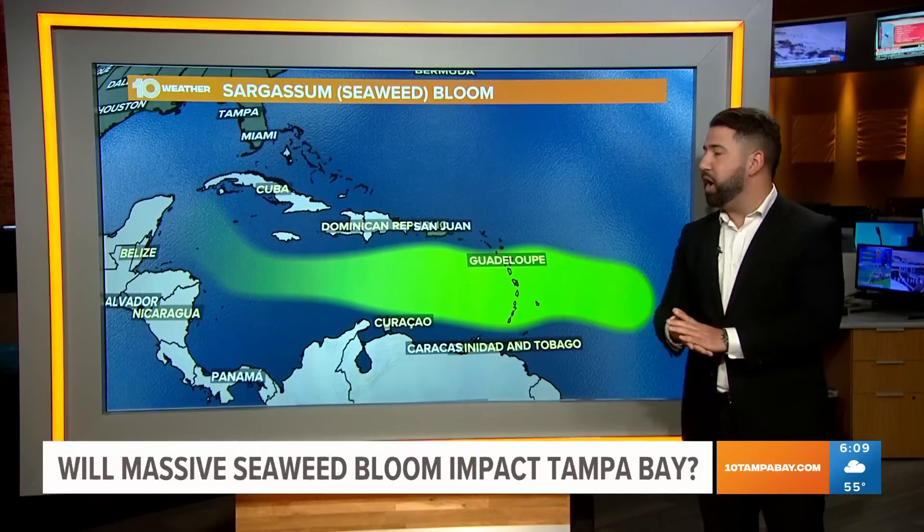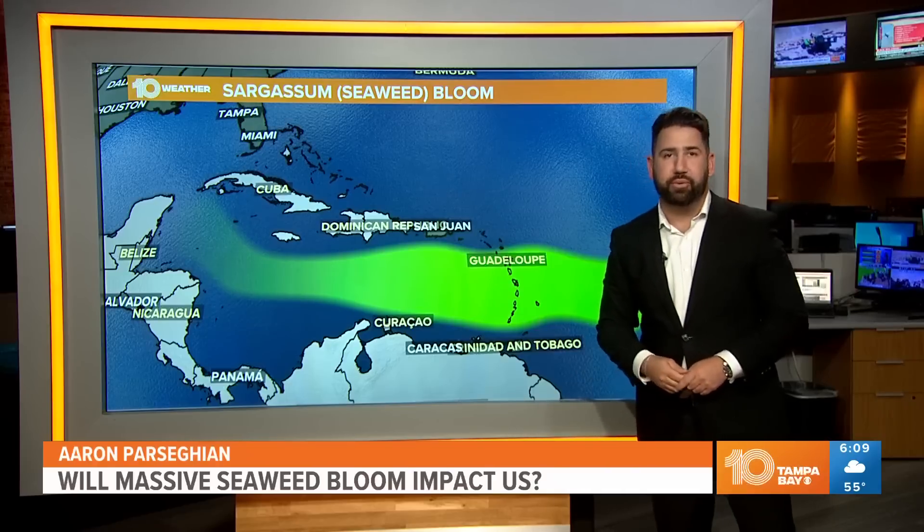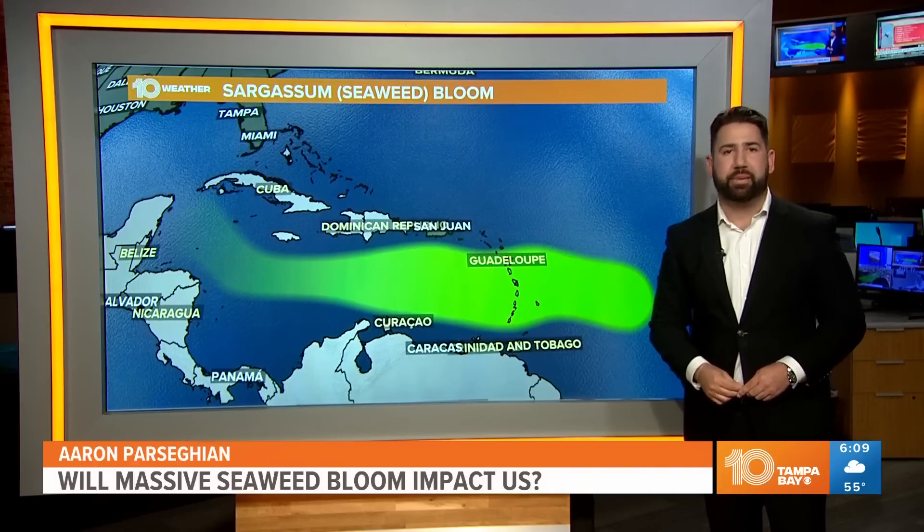It's something we'll watch to see how this continues to develop and how much actually ends up in Florida. In the studio, Aaron Parsegian, 10 Tampa Bay.